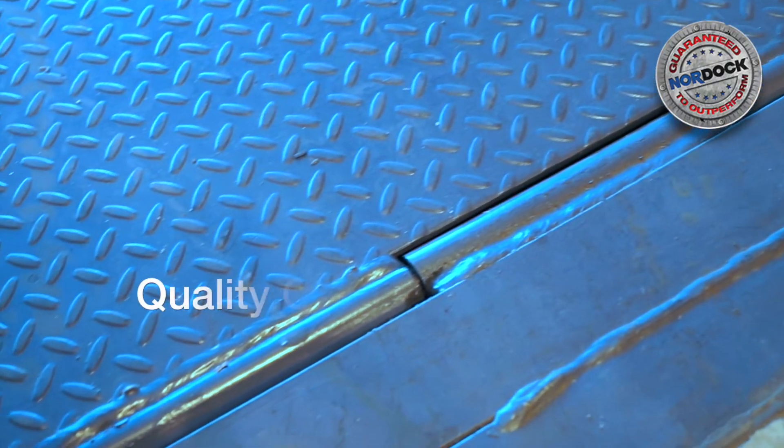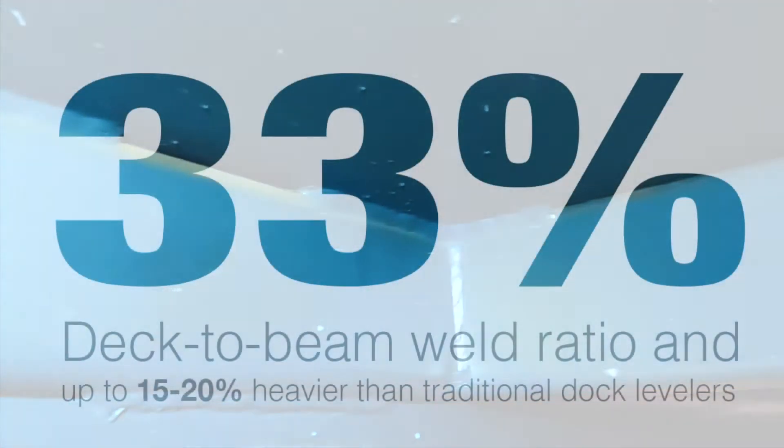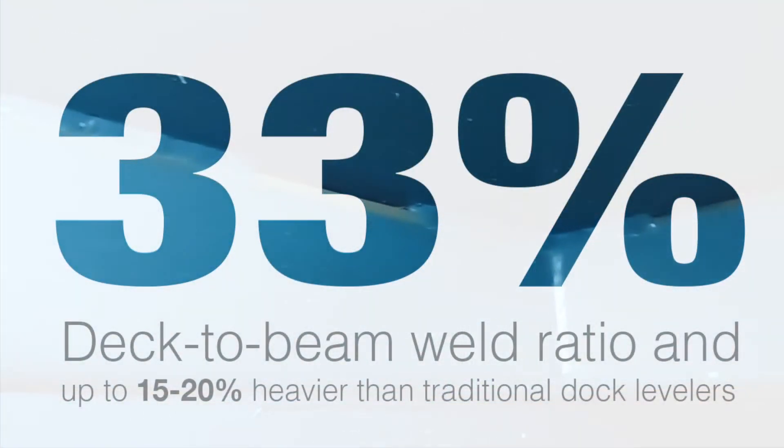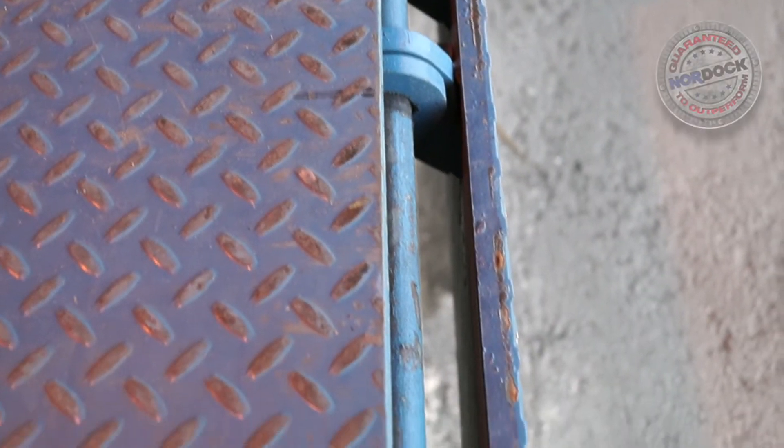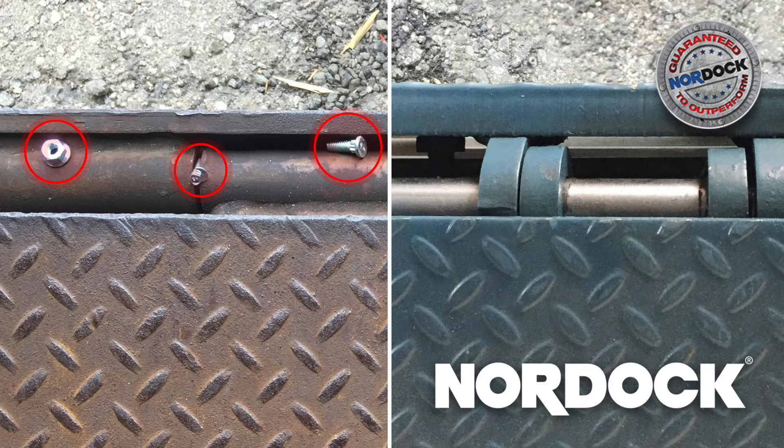All Nordoc dock levelers feature innovative design features that prolong product life and prevent maintenance issues. These include a full-width rear hinge to withstand heavy use, a high 33% deck-to-beam ratio to prevent breakage, and the popular self-cleaning open lug design to allow debris to pass through, thus preventing damage.